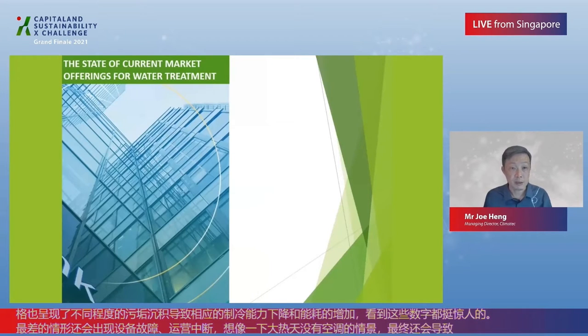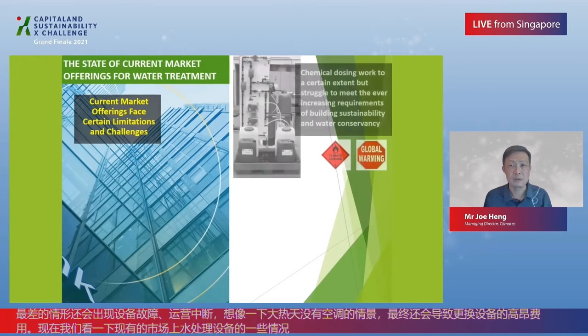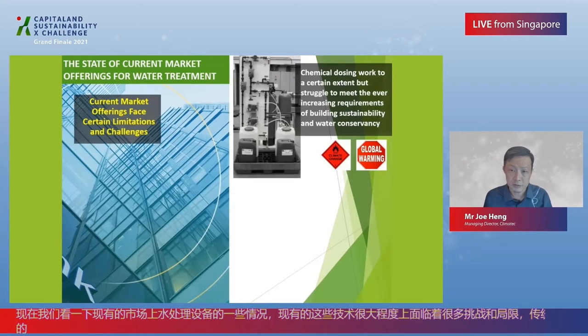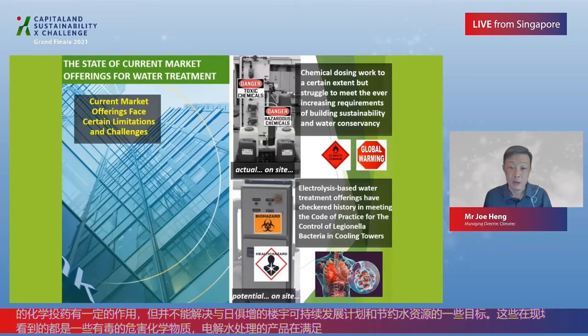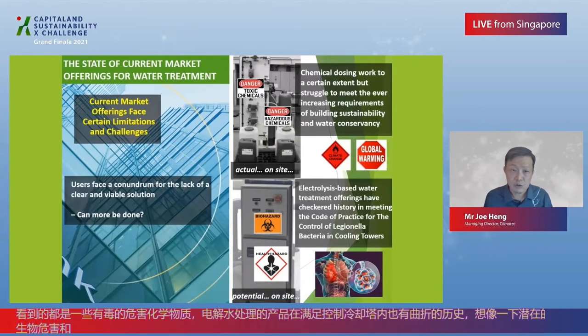Here we look at the state of current market offerings for water treatment. Current market offerings face certain limitations and challenges. Traditional chemical dosing works to a certain extent, but struggles to meet the ever-increasing requirements of building sustainability and water conservancy — and these are actual toxic and hazardous chemicals on site. On the other hand, electrolysis-based water treatment offerings have a checkered history in meeting the code of practice for the control of Legionella bacteria in cooling towers. Imagine the potential biohazards and health hazards on site.